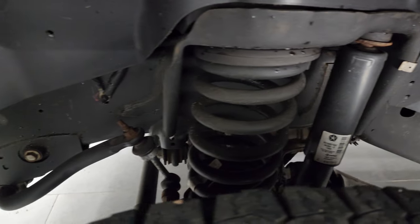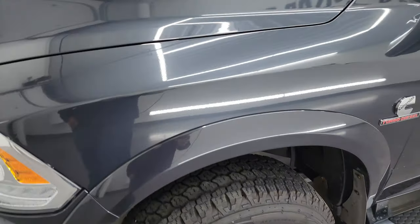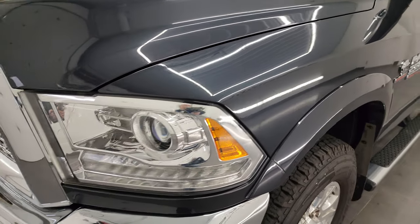Frame and underbody is exceptionally clean on this truck. This is a one owner, clean title history, clean Carfax out of Ohio.